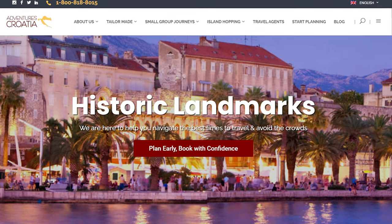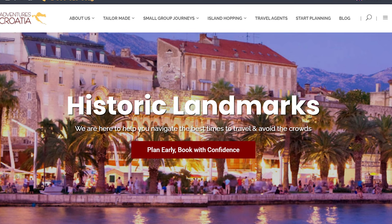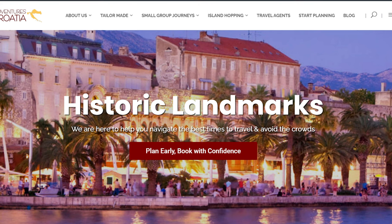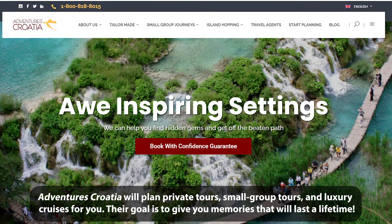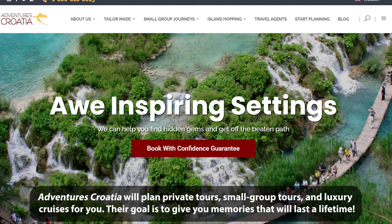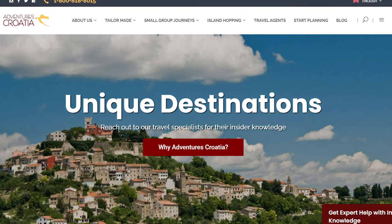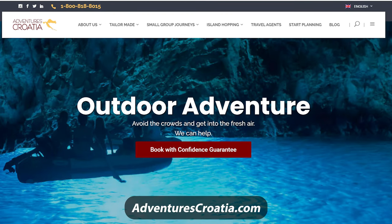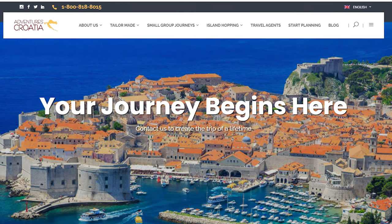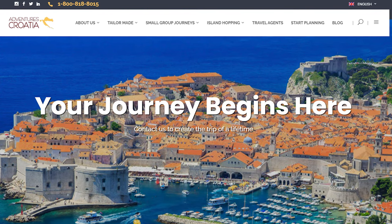Before we see more of the ship, including a cabin tour and a look at some of the great food we had, I'd like to thank my sponsor, Adventures Croatia, for sponsoring this video and all of my Croatia videos. Adventures Croatia is the leading tour operator specializing in travel to Croatia and surrounding countries. They cater to American tourists and are rated five stars on both TripAdvisor and Trustpilot. You can go to their website, adventurescroatia.com, for more information — there's a link in the video description. If you mention my promo code, andysawesome10, when speaking with Adventures Croatia, you'll get 10% off any trip you book with them.